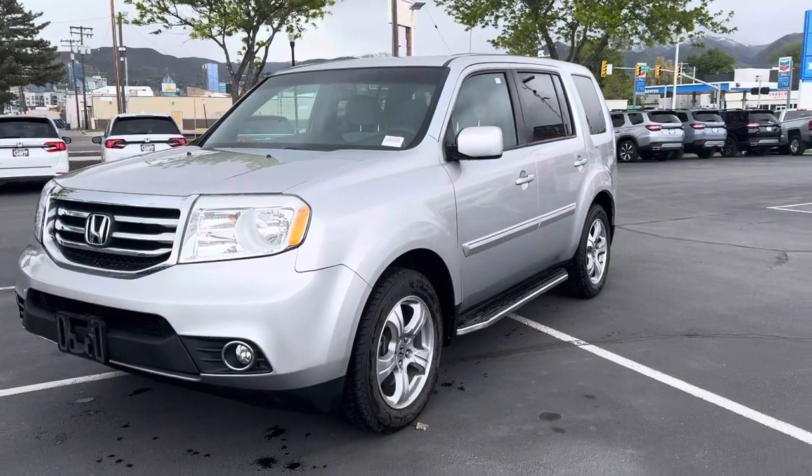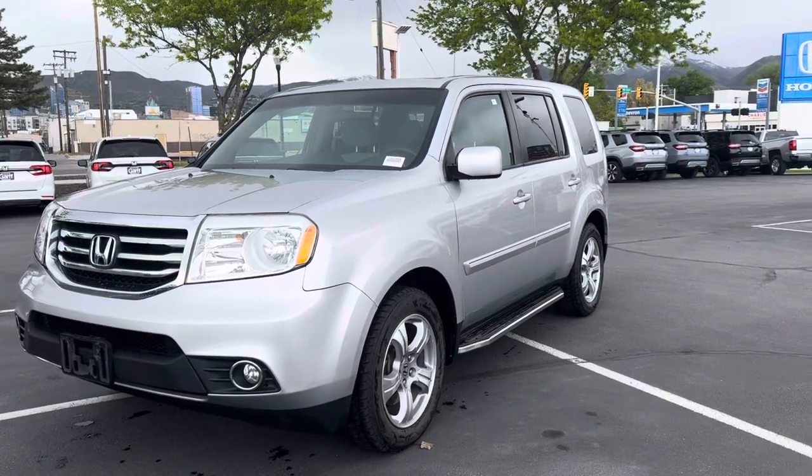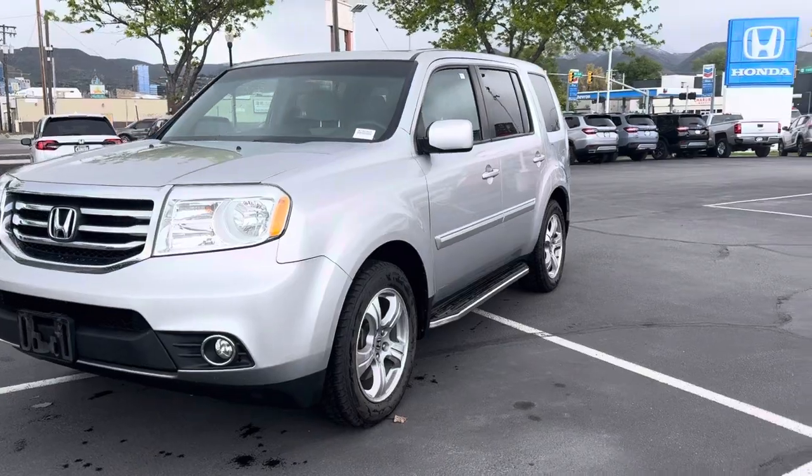Hey guys, from Ken Garf Honda Downtown, my name is David and we're looking at a 2013 Honda Pilot EX. I'm going to start with a little walk around of the vehicle.